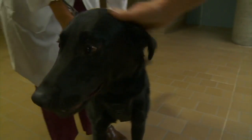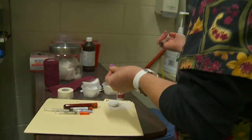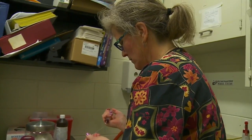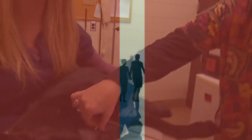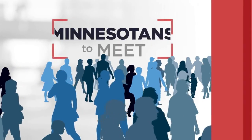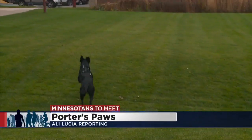All right, Allie, this is not the first time that a dog has been our Minnesotan to meet. But it is the first time that one of the dogs we've focused on is a life-saving dog. Yes, just like us, our pets sometimes end up needing to see a doctor, and some emergency visits they may even need blood. But the blood supply at a local vet hospital isn't nearly as large as what you see in hospitals for humans. And as you're about to see, that's why Porter is this morning's Minnesotan to meet.